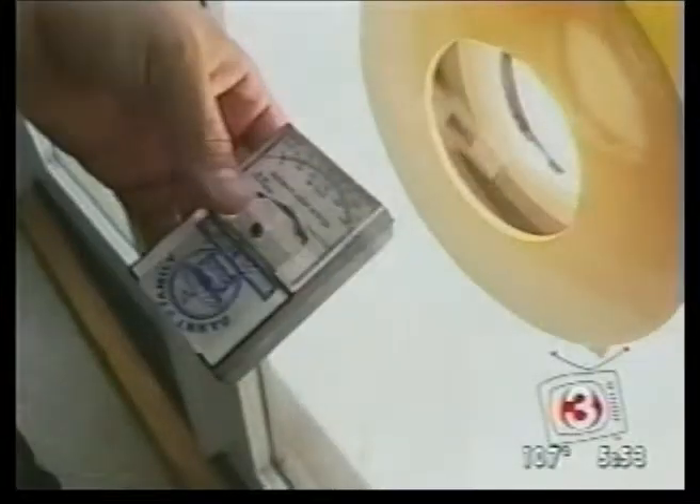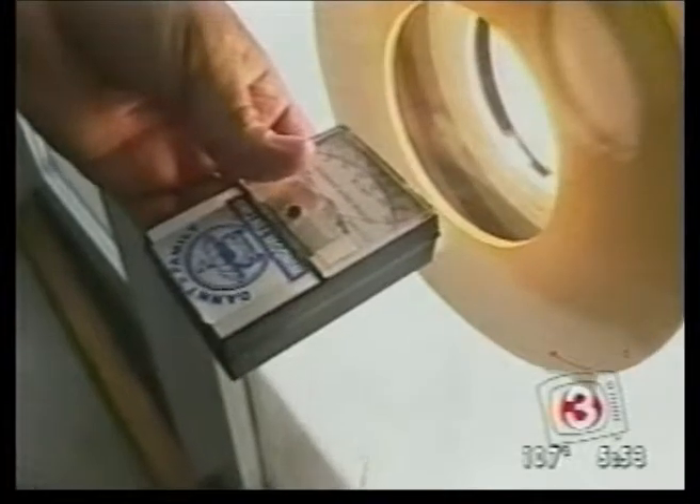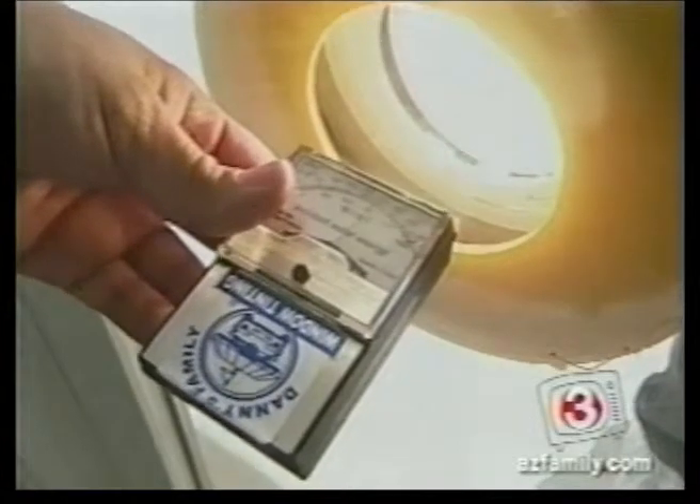It sounded too good to be true, so to clear things up, we tested it with a heat monitor, a heat lamp, and a treated and untreated window. That's a heat lamp he's holding. Right up against the glass, we're pegging over 400 BTUs of heat — that's with the untreated window. The treated window comes in at about 250.